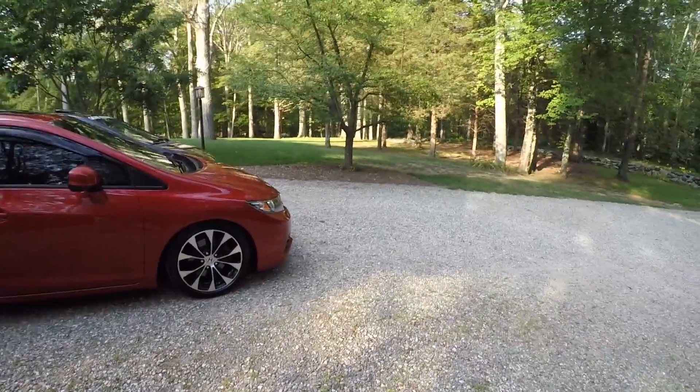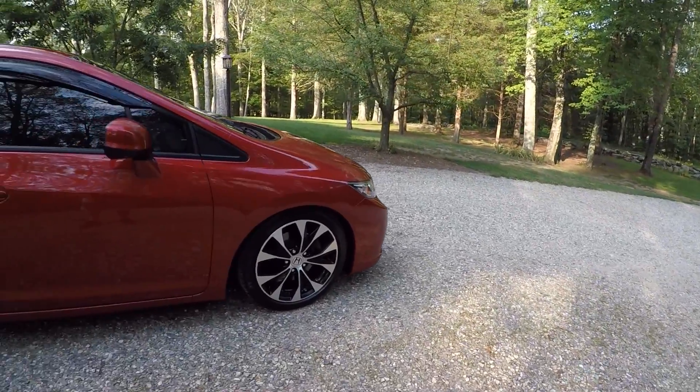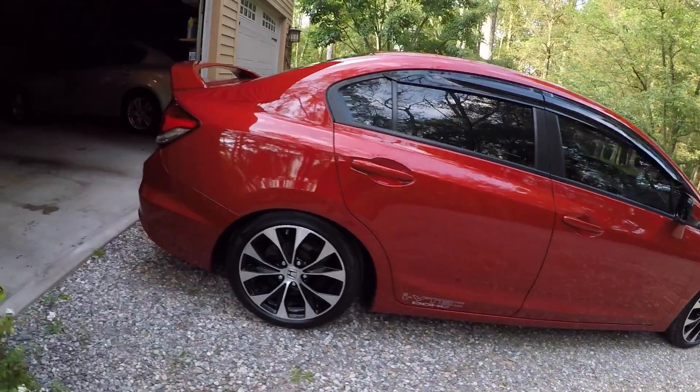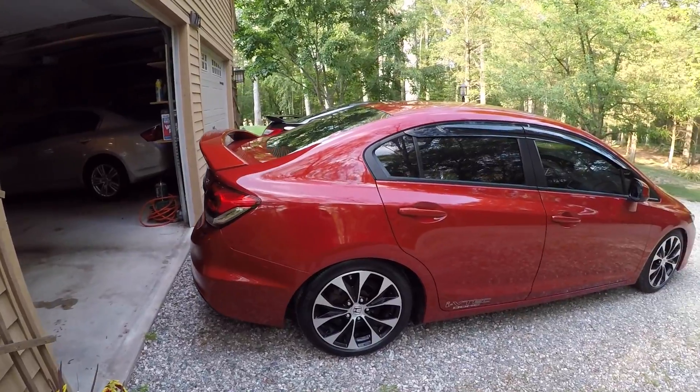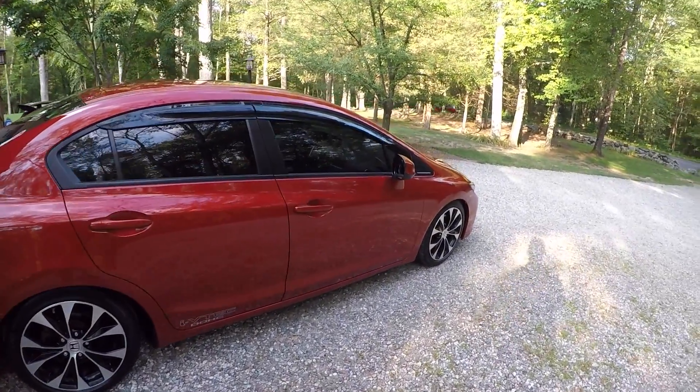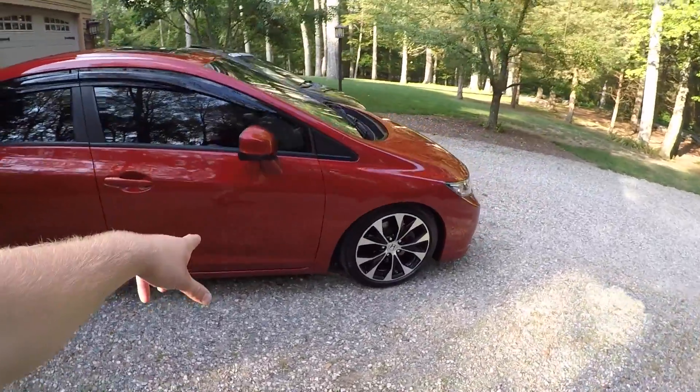I've always been a fan of the coupe ninth-gens, but anytime you lower an FB6 they just look so good — especially with this color. This is like the perfect look right here, it's just so clean. If I had one I would go for a similar look.